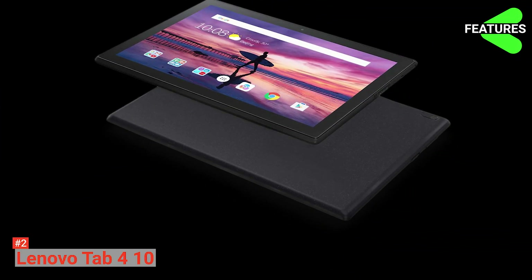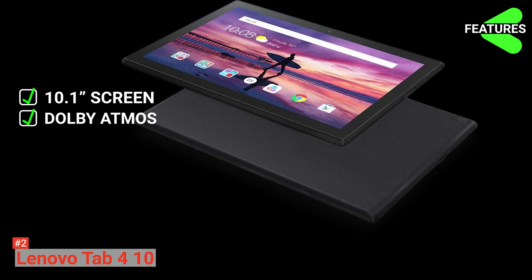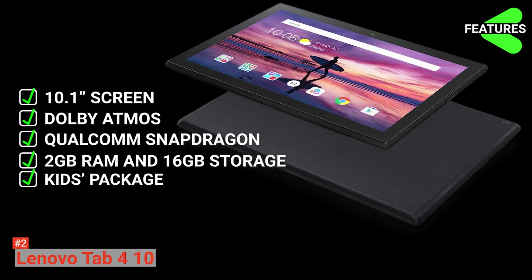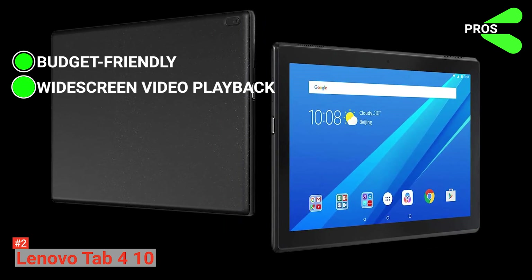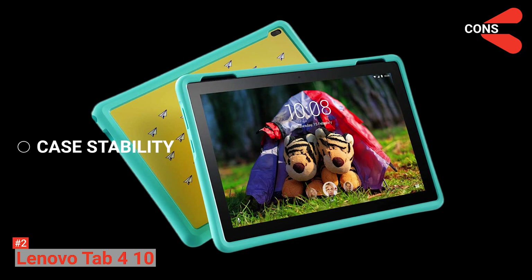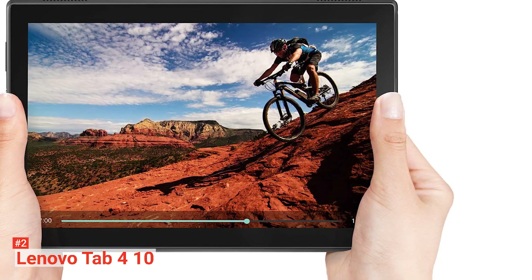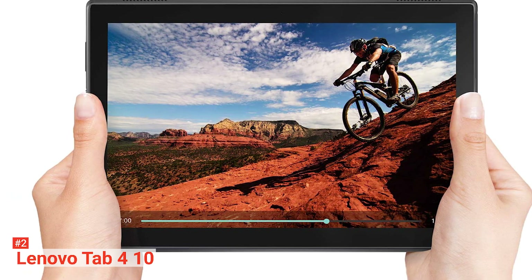The Lenovo Tab 4 10 key features are: 10.1-inch display screen, immersive audio with Dolby Atmos, Qualcomm Snapdragon 64-bit quad-core processor, 2GB RAM and 16GB storage, and a kids package add-on. Its pros are affordability, it is designed for widescreen video playback, great battery life, and multi-user and child account features. Its cons are average case stability, blurry camera images in parts, and dark display with no brightness sensor. In the end, if you're a parent with kids who can't keep away from gadgets, the Tab 4 10 is a pretty good option.